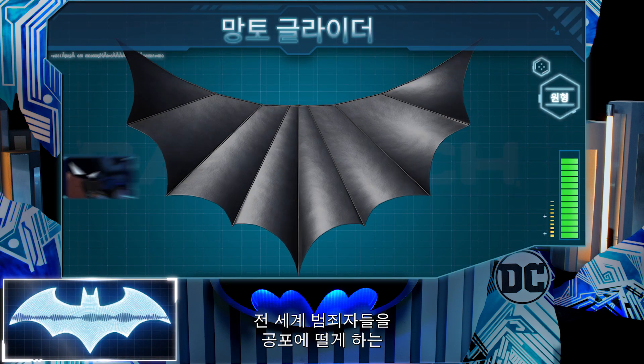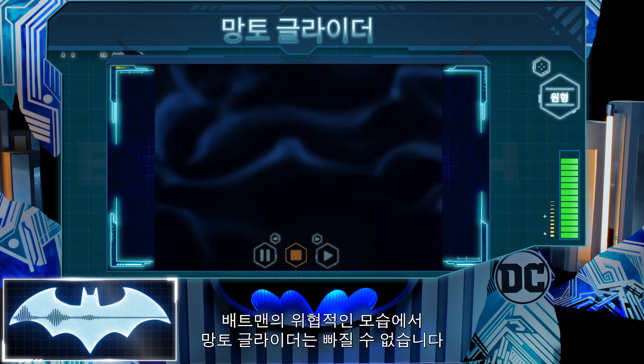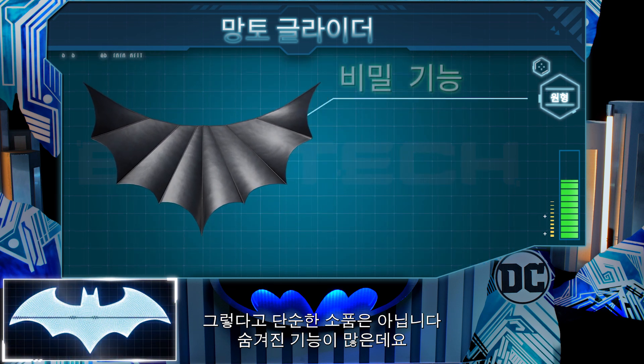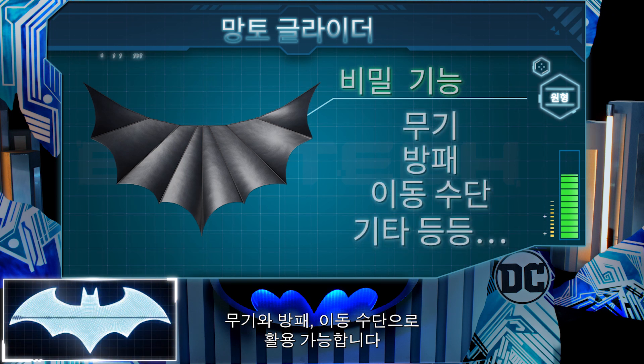Striking fear into the hearts of criminals far and wide, Batman's cape is essential to maintaining his intimidating image. But it is not just a fashion statement. This cape holds many secret features and can act as a weapon, a shield, a means of transportation, and more.